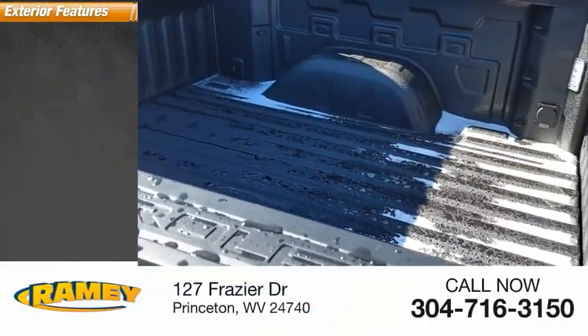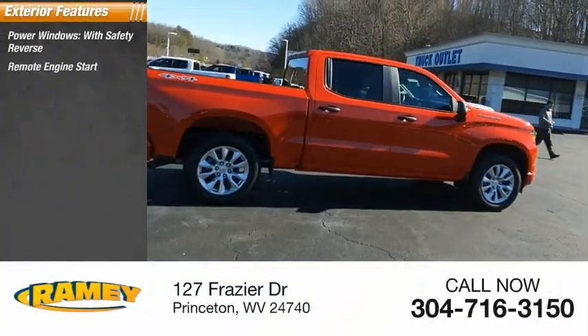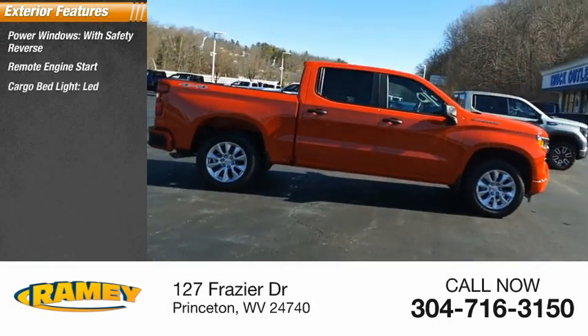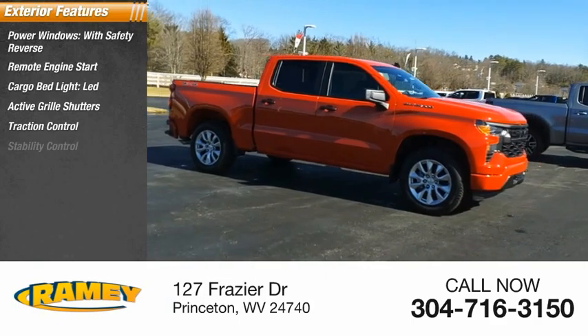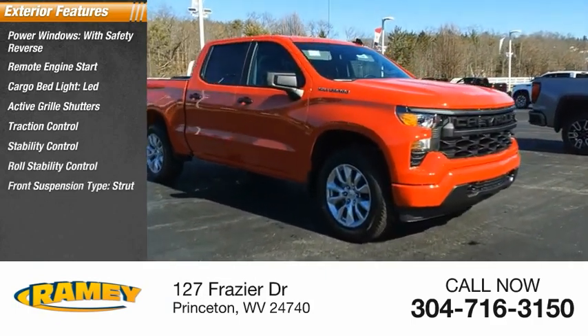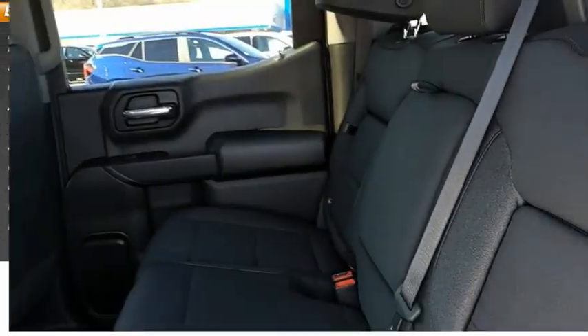Here are some of this vehicle's great options: power windows with safety reverse, remote engine start, cargo bed light, LED, active grill shutters, traction control, stability control, roll stability control, front suspension type strut, daytime running lights, rear step bumper.